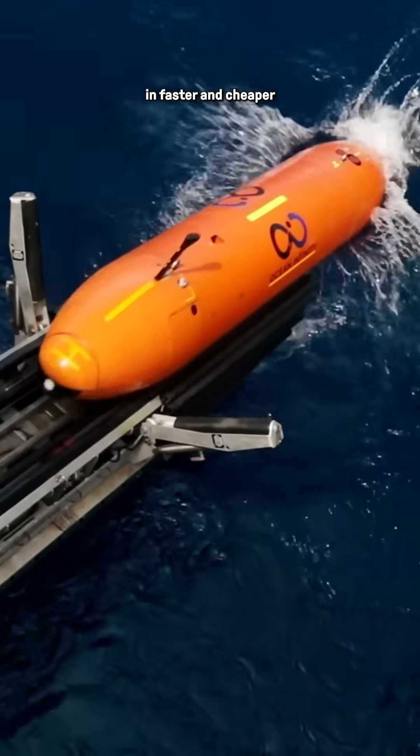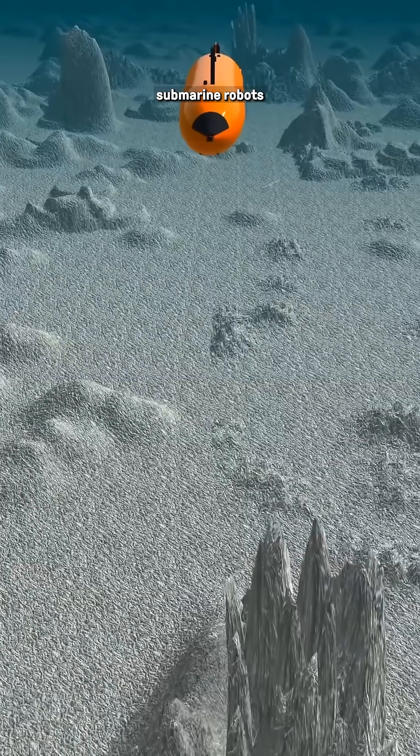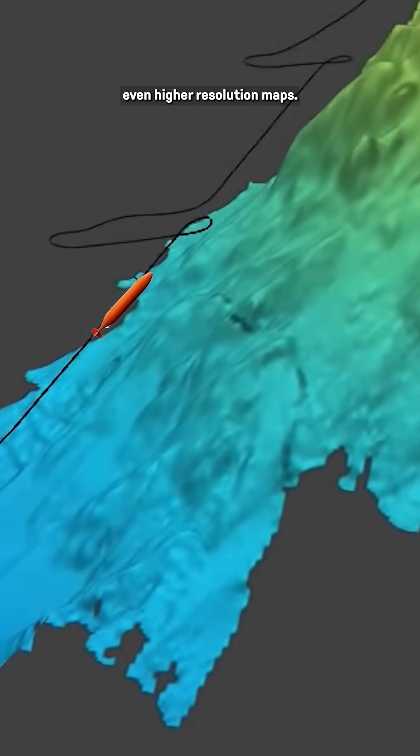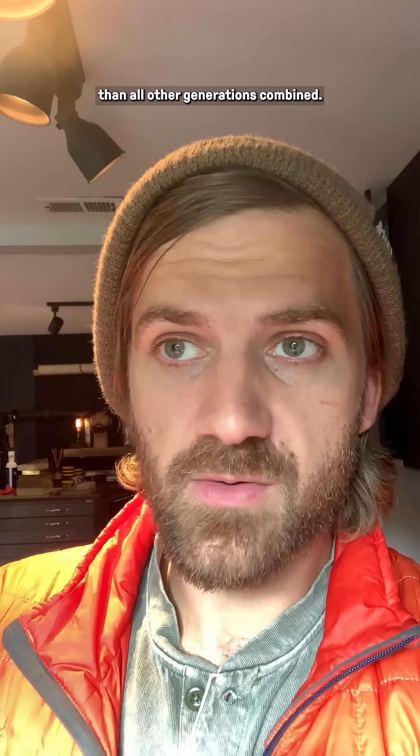They're also investing in faster and cheaper methods, like these little cute submarine robots that take unmanned expeditions into the ocean to create even higher resolution maps. This is like a leap forward that will allow future generations to explore more of Earth's surface than all other generations combined.